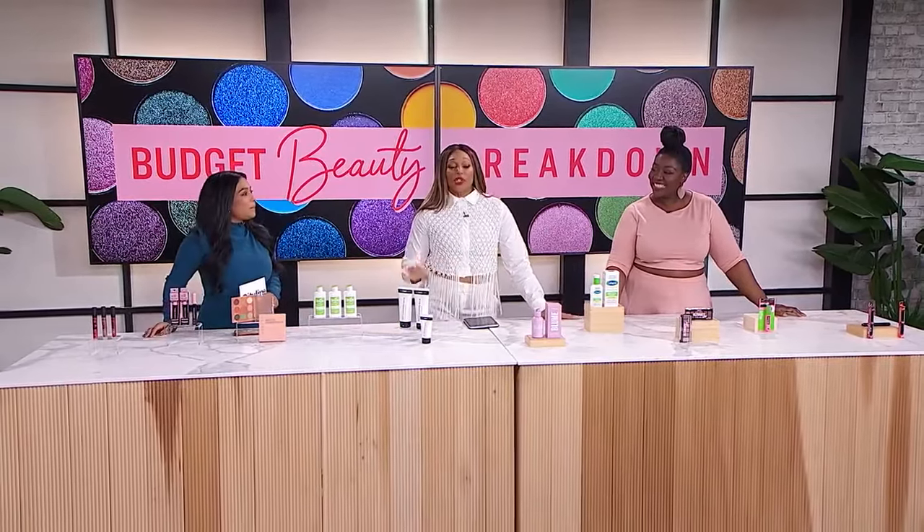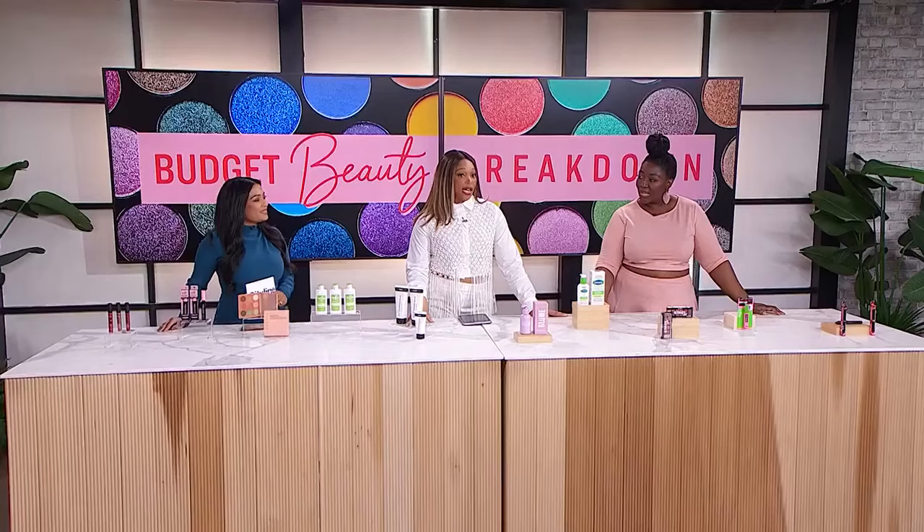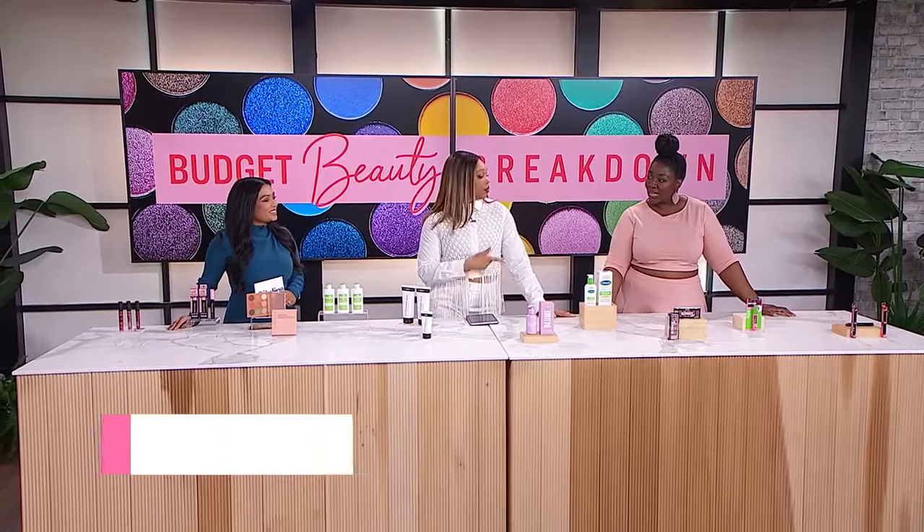We're going to break down the top picks in five hot categories of budget-friendly skincare. We're going to start with lipstick. What's your first pick?